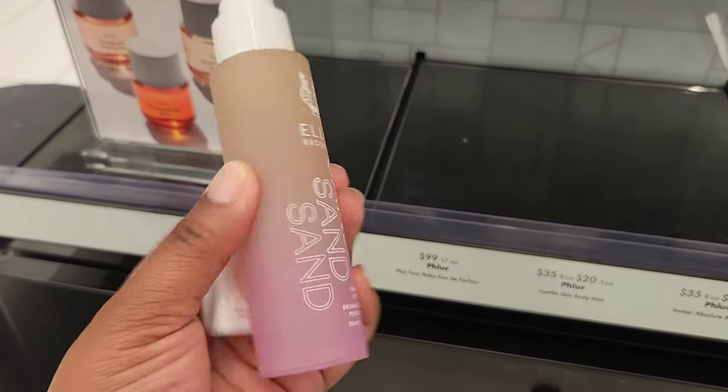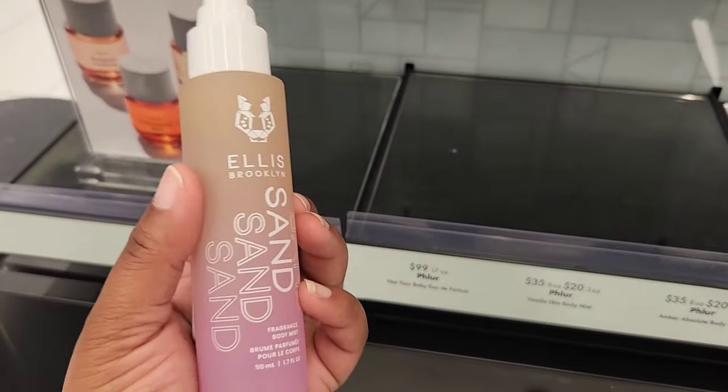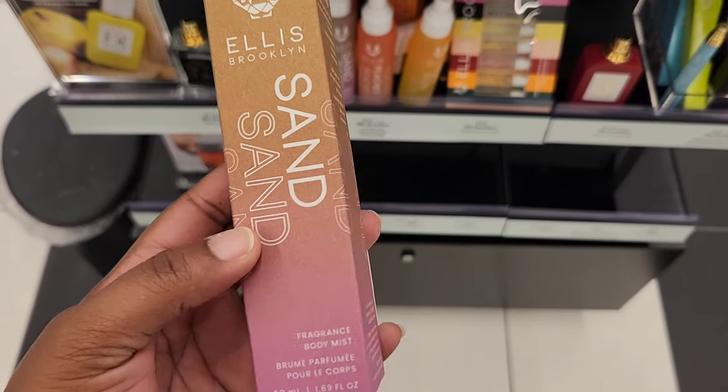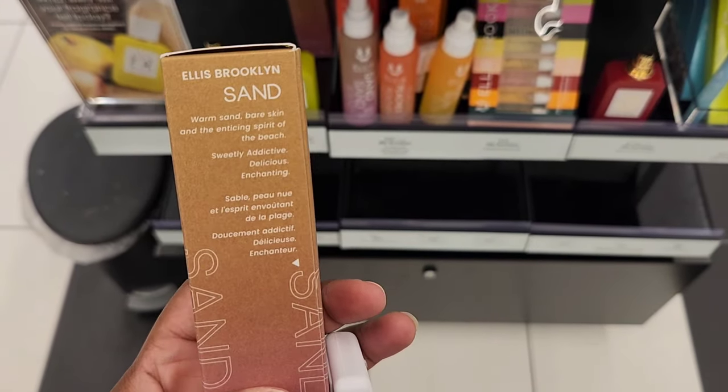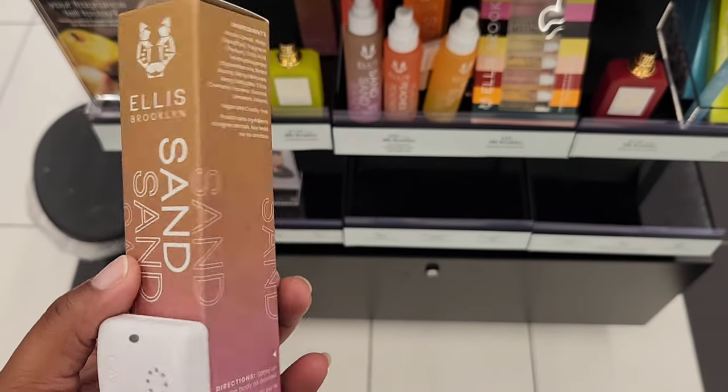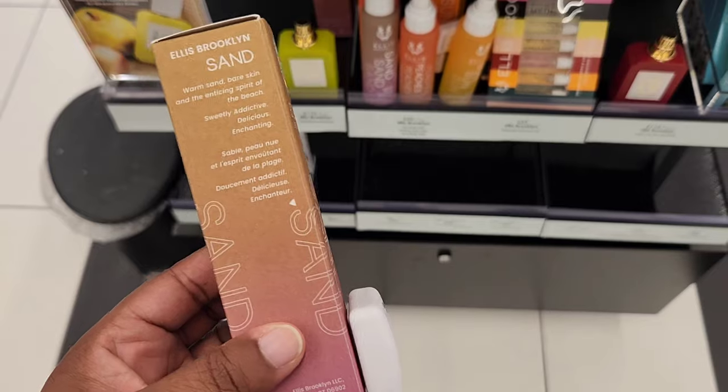This has a sweetness to it — it is giving beach vibes. If you're familiar with sand notes in fragrances, this is what this is giving, hence the name. I like this one overall. I feel like it's a great beach scent if you're not wanting that sunscreen or overly coconut smell.